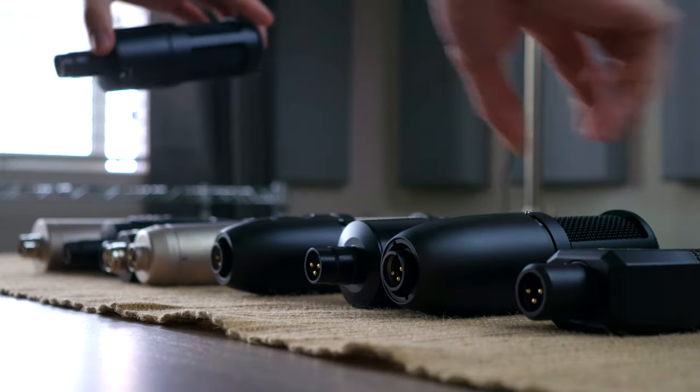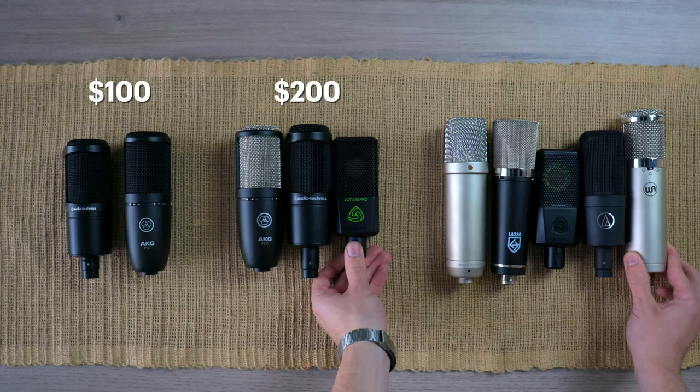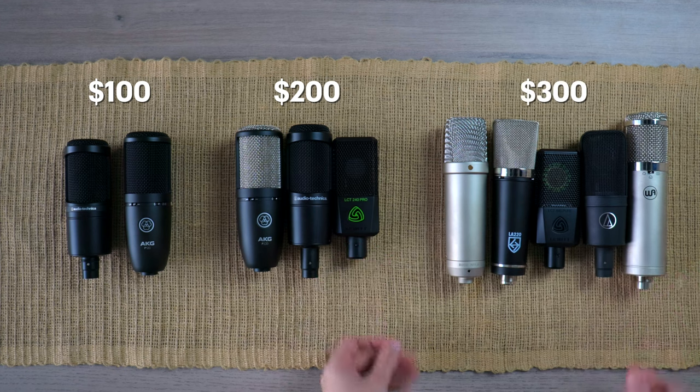Today we're going to be looking at 10 fantastic budget condenser microphones for vocal recording ranging from $80 to $300. To find the right microphone for you, these 10 microphones will be split up according to price, helping us decide which is the best pick under $100, $200, and $300. As some of you know, I'm a big fan of these microphones, so this one is going to be tough.